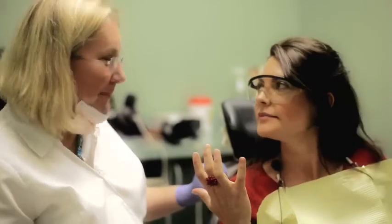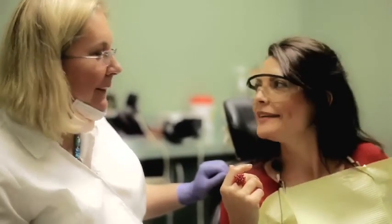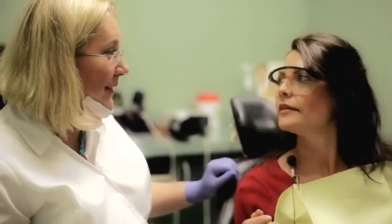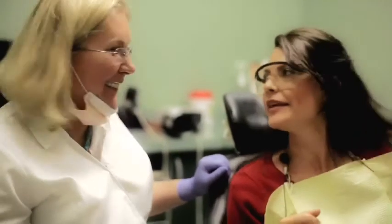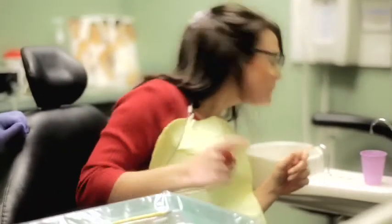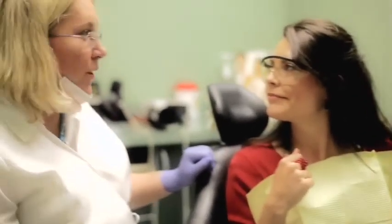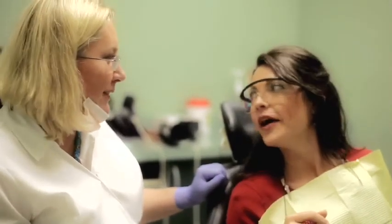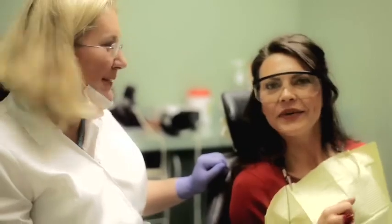We're done! That took like five minutes. No numbing, no pain — I didn't feel anything. We can go for lunch now! Thank you, Dr. Grace. I'm just going to swish and spit. You're very welcome. And toothpaste — see, just like a regular dentist.